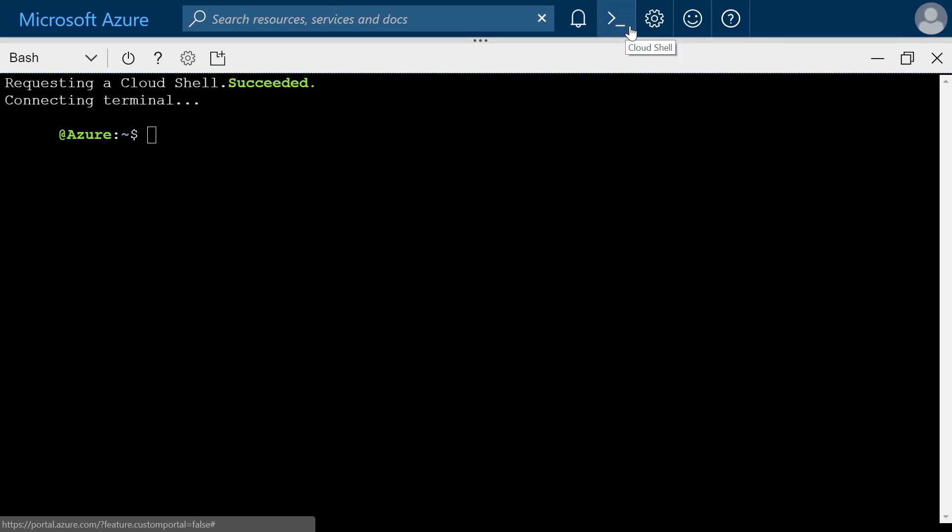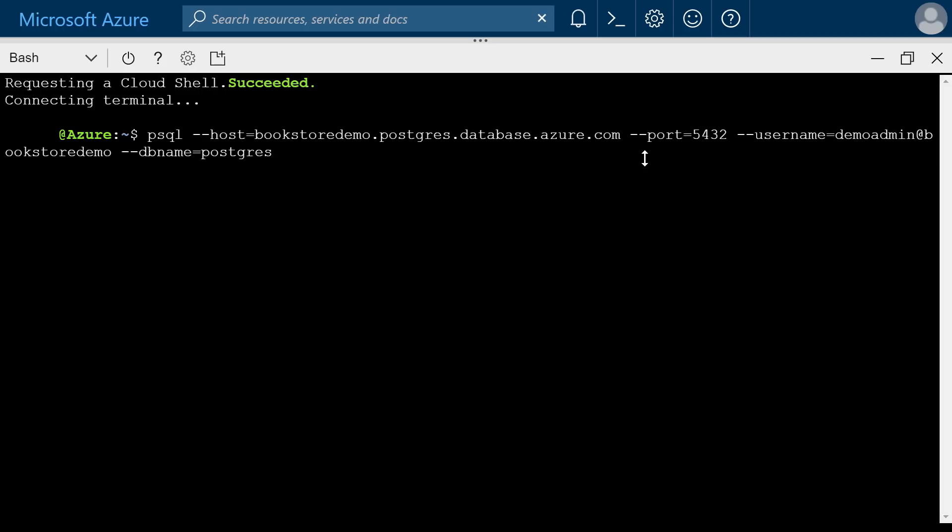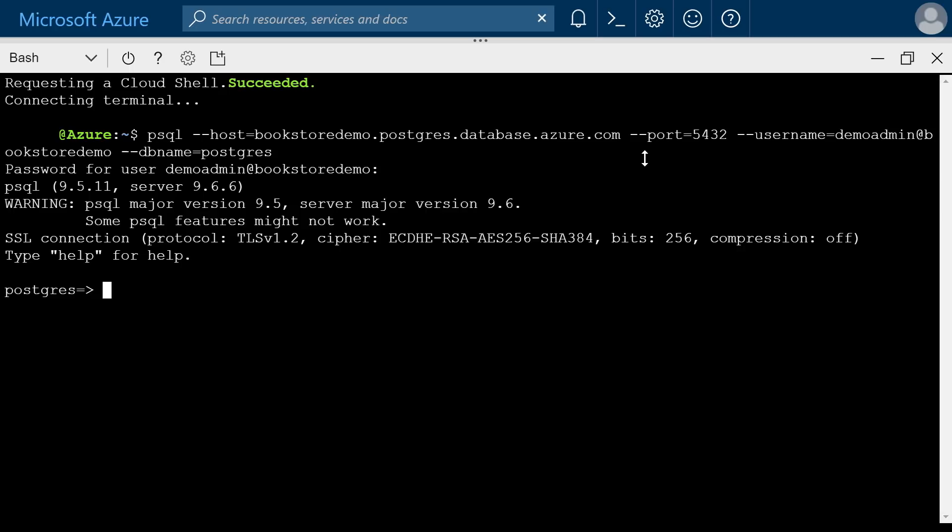You can use Cloud Shell or the Azure CLI to talk to Postgres and MySQL. As you'd expect, you can manage Postgres or MySQL directly via Cloud Shell or Azure CLI. From the Azure portal, click the Cloud Shell icon at the top — MySQL and Postgres client tools are already pre-integrated with Cloud Shell. Here, I'm using PSQL to connect to my pre-existing Postgres server and interact with it using Postgres or SQL commands.